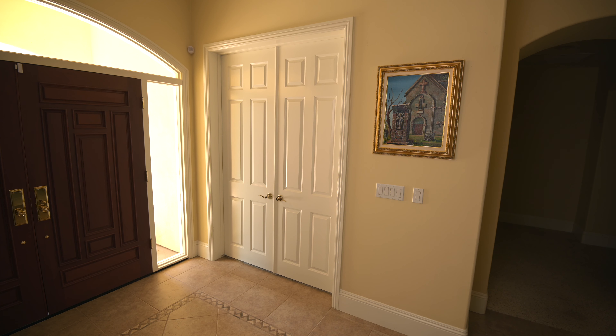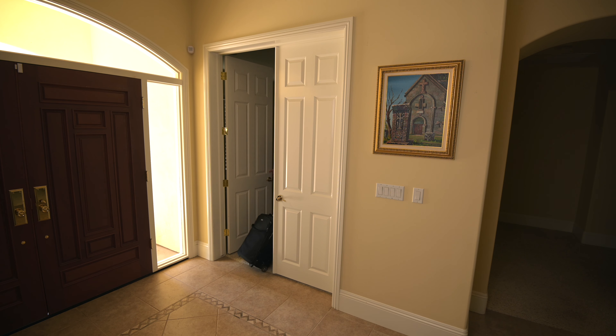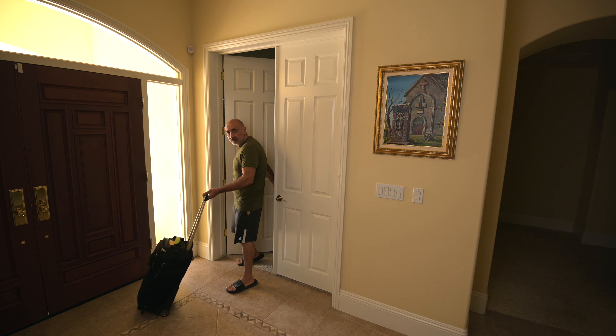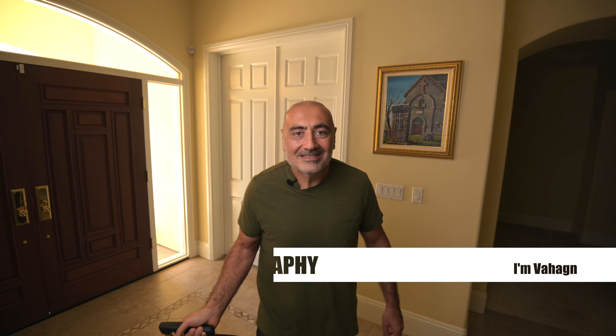Bag check. Airline tickets check. Hopefully I got everything. Make sure I got my cell phone, my battery's charged up. Hey, what's up? What's good, guys? This is Vahagraphy. I'm Vahagin, your rock and roll photographer. As you can see, I was just on my way out the door, just about to go board a plane and shoot a destination photo gig.